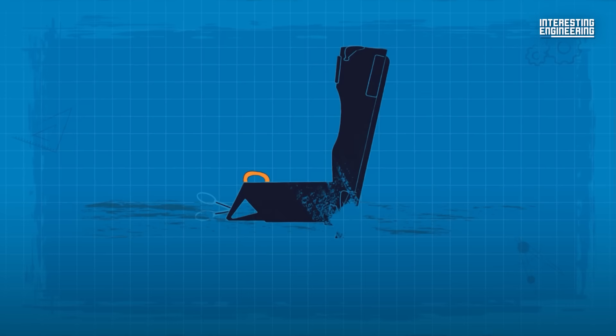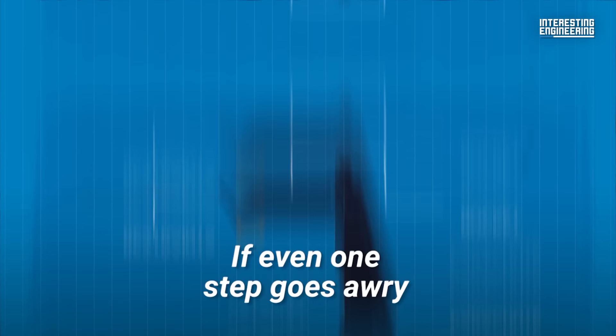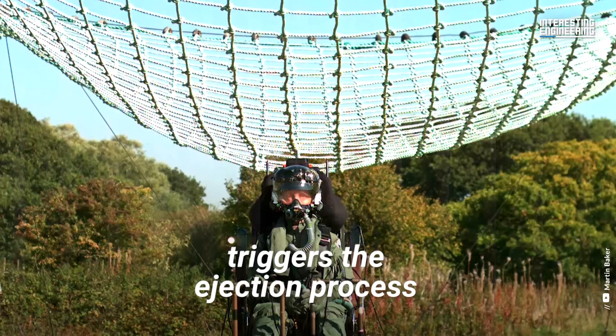The main components of an ejection seat — the catapult, rocket, restraints, and parachute — all have to trigger in a certain sequence and near instantly. If even one step goes awry, a fleeing pilot could find themselves in a whole lot of trouble.